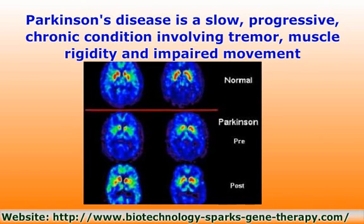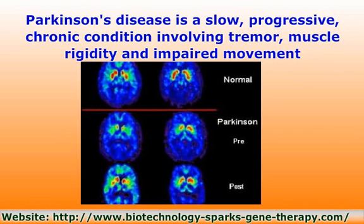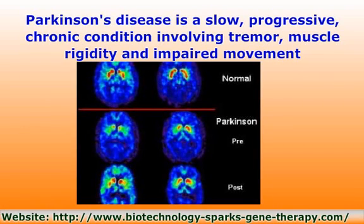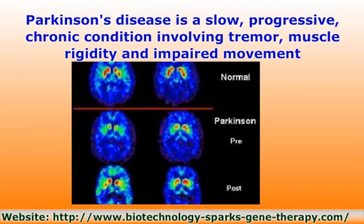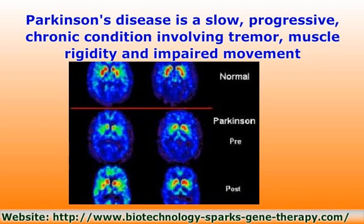The disease affects regions of the brain that regulate involuntary functions such as blood pressure and heart activity. Dementia occurs in about 20% of cases. It affects 50% more men than women. Parkinson's patients lose 60 to 80% or more of dopamine-producing cells in the substantia nigra, a pigmented section of the midbrain, by the time symptoms appear.